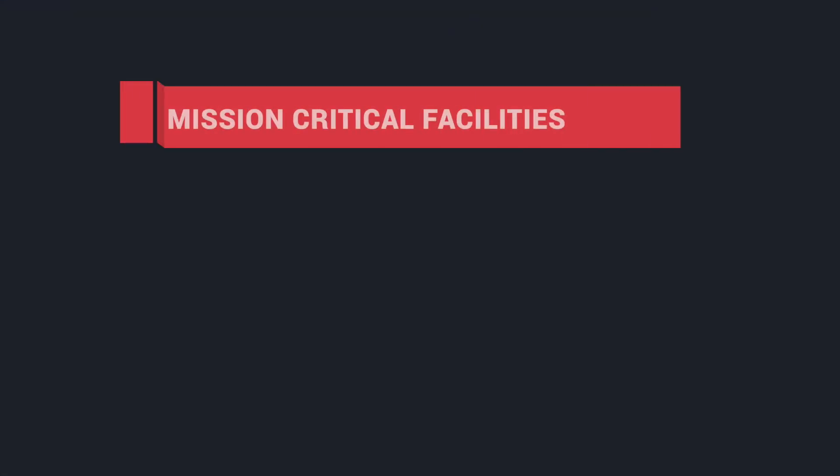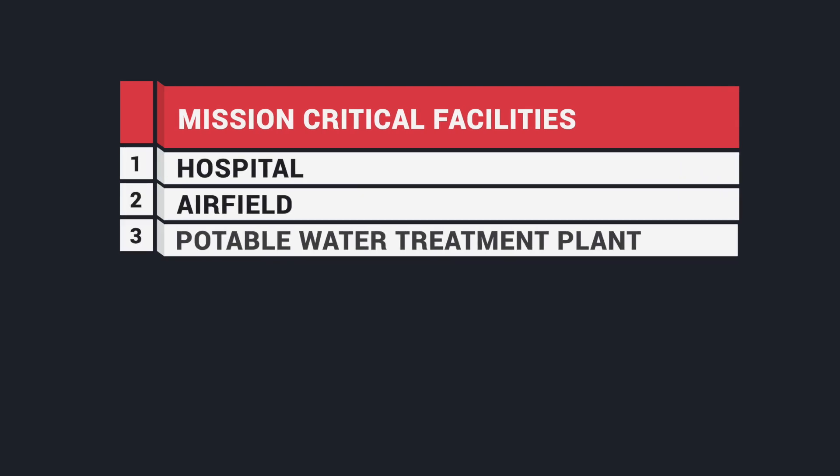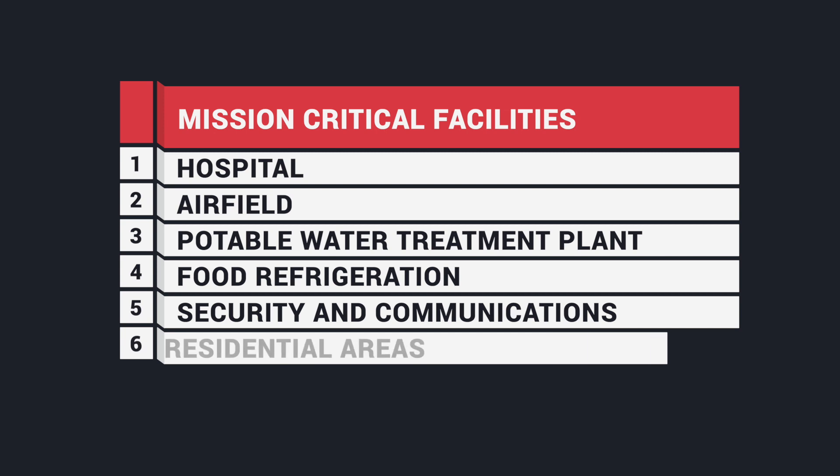Power is essential for the base's mission-critical facilities including the hospital, airfield, and potable water treatment plant. Power is also needed to support food refrigeration, security and communications, and residential areas.